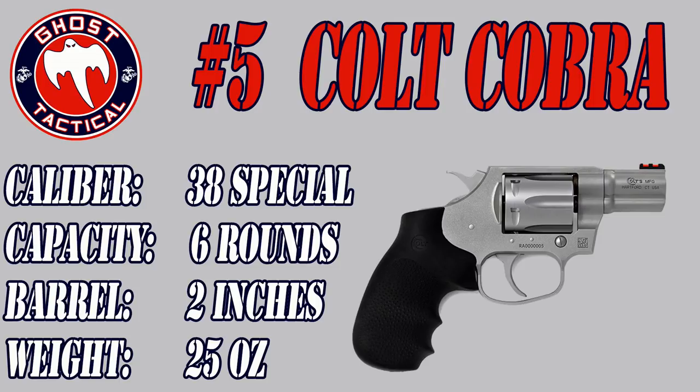This gun feels really good in your hands. It is a very good shooting gun and a great option for concealed carry. The barrel length is 2 inches, the overall length is just over 7 inches, with the weight coming in at about 25 ounces. It is a double action revolver with a capacity of 6 rounds. This is a phenomenal option if you're looking to get into concealed carry and you do like revolvers. So number 5 is the Colt Cobra.